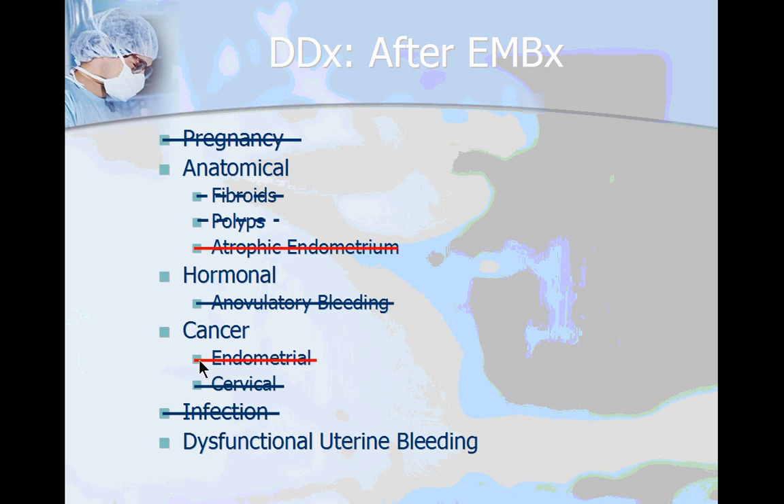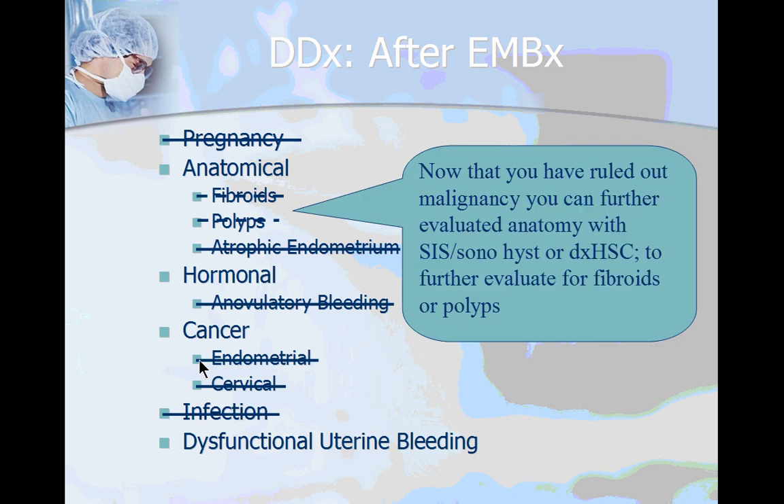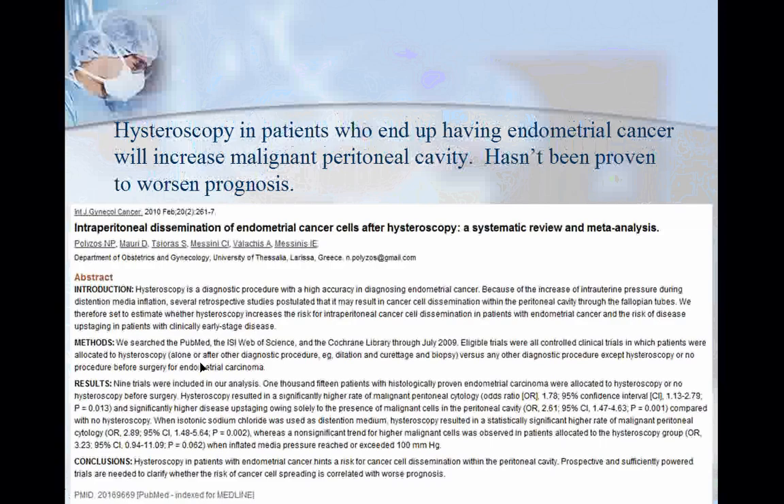Once you've ruled out endometrial cancer, you can go back to evaluating the anatomy with saline-infused sonograms, sonohistograms, or a diagnostic hysteroscopy. The reason you want to wait until you have a tissue diagnosis before doing a diagnostic hysteroscopy is because hysteroscopy can actually increase malignant cytology in the setting of endometrial cancer.